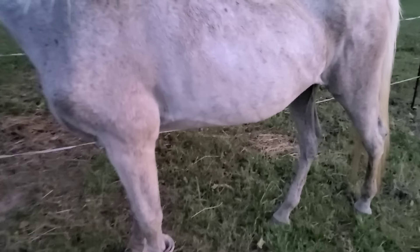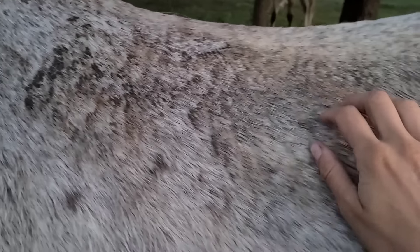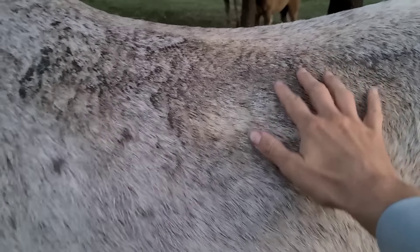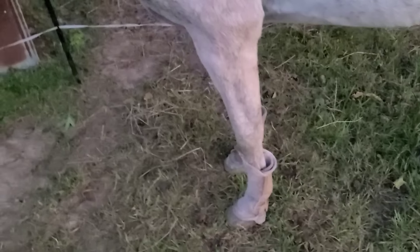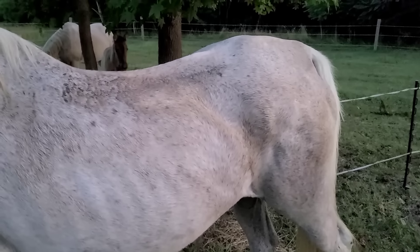That was why shade was such an issue and we had to make that decision for her, because she will not make it for herself. This is just dirt, but she had like a crusty, matted, almost rain rot-type situation. We've been treating that with all the MTG that everybody sent, and we got her some fly boots to keep the flies off her.